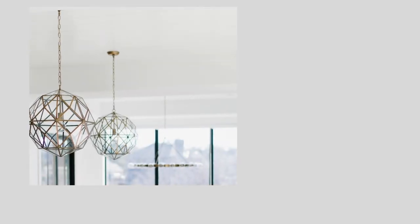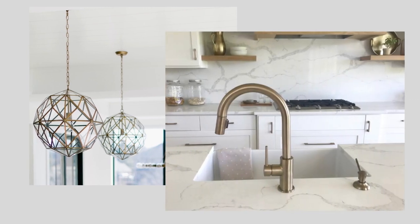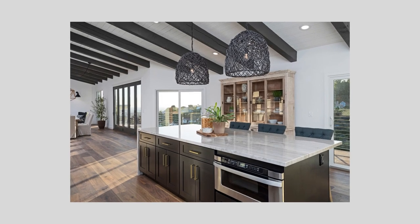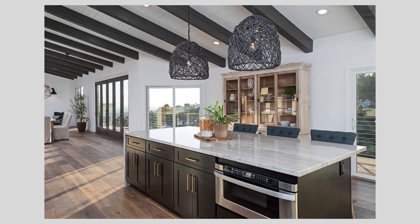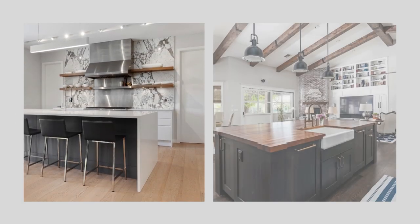Changing out light fixtures, faucets, and cabinet hardware can help bring in a little warmth or coolness in a subtle way. Mixing metals is very on trend right now, and mixing two in a small space or three in a larger space adds depth and character. If you want to bring some warmth to a space that is very cool, adding wood accents is a great place to start. It can be something as economical as wood cutting boards displayed against a cool white or gray background, or something more architectural like wooden shelving or beams.